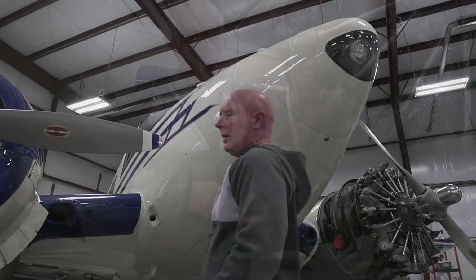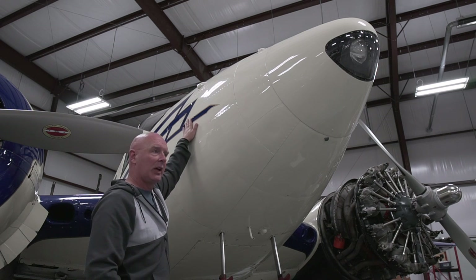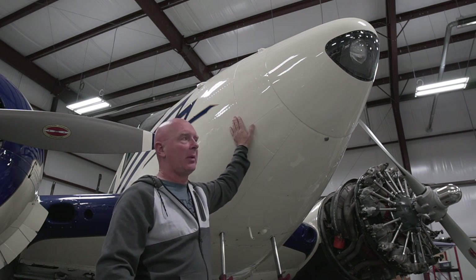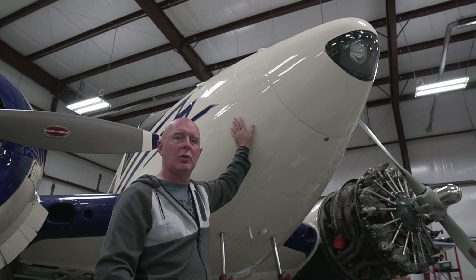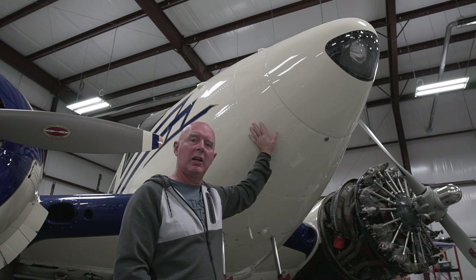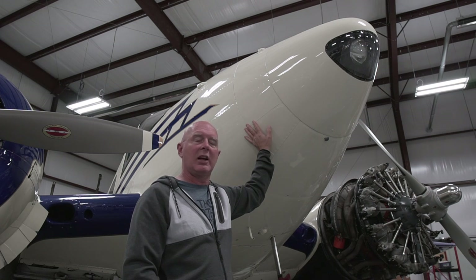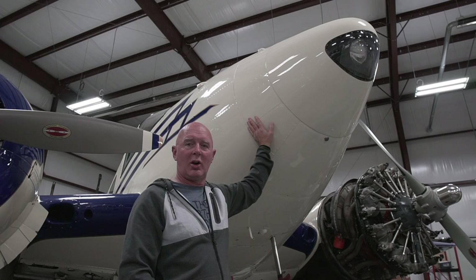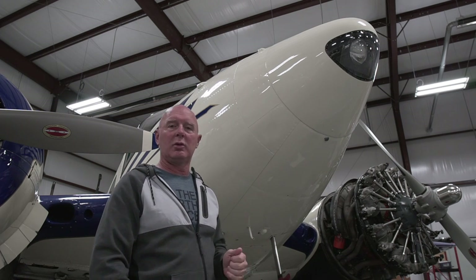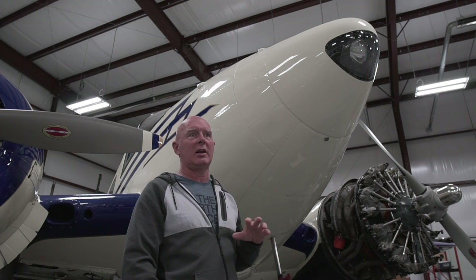I find the Lockheed actually runs a lot hotter on oil temp than the Beech 18 does. The 18 does a better job — via the pilot making changes — of regulating oil temperature, as long as the pilot's paying attention. Both airplanes have a nose compartment. The Beech 18 actually has an 80-gallon fuel tank up in the nose, so there's not much room for storage there. The Lockheed doesn't have a fuel tank in the nose, so this airplane is capable of carrying 280 gallons of fuel where the Lockheed is limited to 200. On most trips that's not a big deal — you get about four to four-and-a-half hours out of the Lockheed versus five or six hours in the Beech 18.